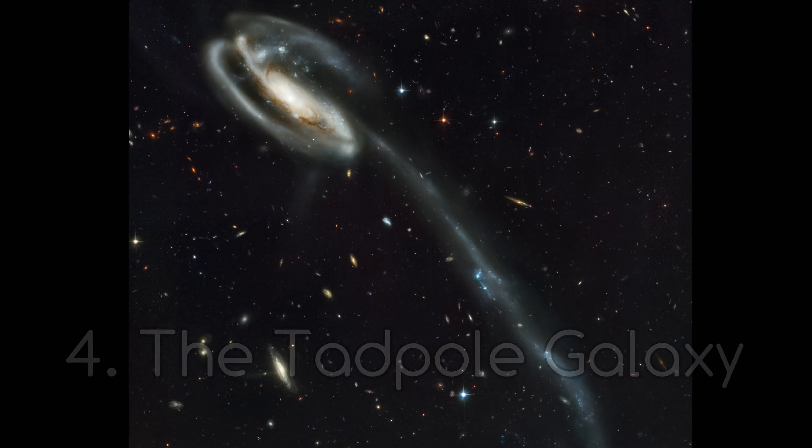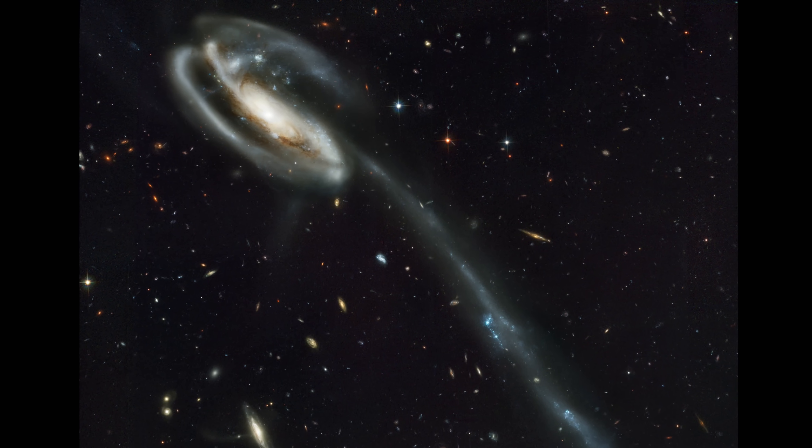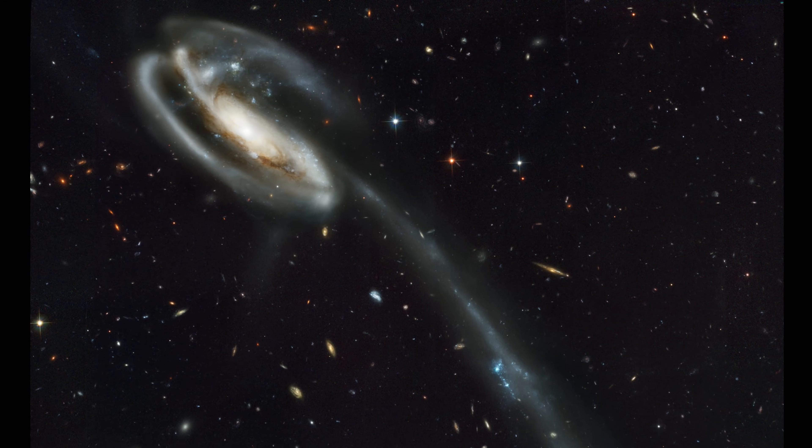Number 4. The Tadpole Galaxy. I've already covered that galaxy in my Top 10 Most Beautiful Galaxies video, so if you want to find out more about this remarkable galaxy, I'll leave a link in the description — so check it out.